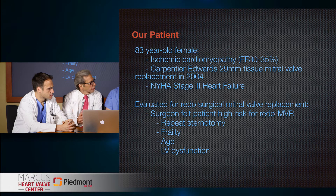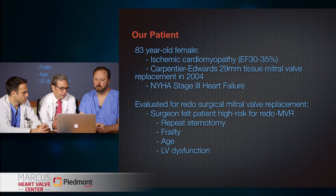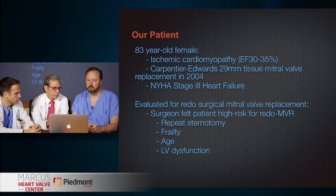Her echoes showed that the valve was both stenotic and regurgitant. Jim, what was your surgical evaluation? Well, she had had surgery before, so this would be a repeat sternotomy. She was quite frail. Her left ventricle was not normal — she had diastolic dysfunction. Combined with her age, we felt that her surgical risk would be high — pretty staggering.